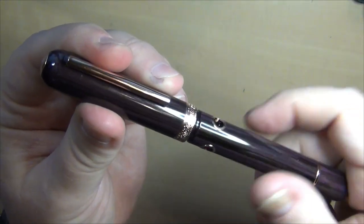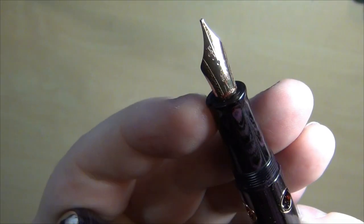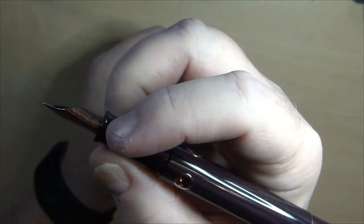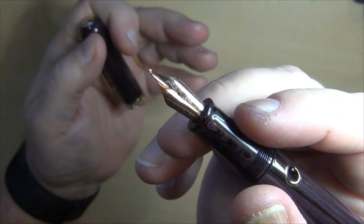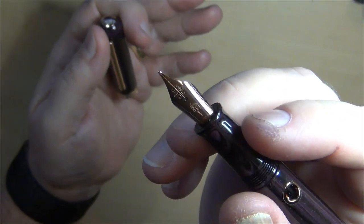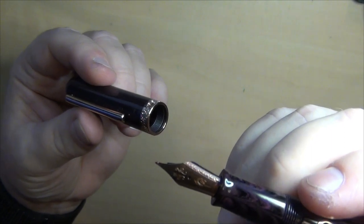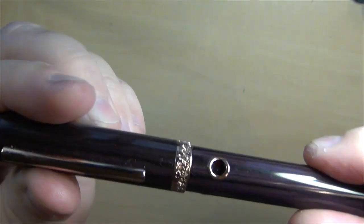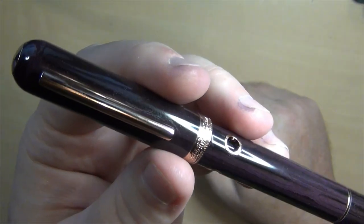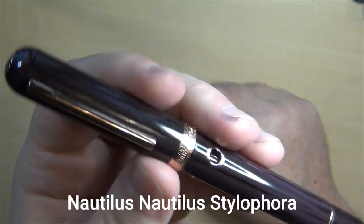Unscrew it, open it up. You've got a stainless steel nib here — I've got some closer-up pictures of that as well. A nice section, fits great in my hand. I've been really happy with this pen so far. I went ahead and got this one in a broad nib — they swapped out the nib for me right then and there. Based on my experiences playing with them, I knew their nibs were going to run a little narrow, so I've been quite happy with this particular broad nib. So the Nautilus Stelophora — S-T-Y-L-O-P-H-O-R-A.